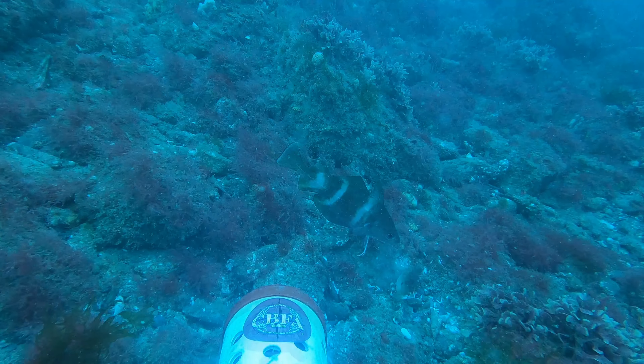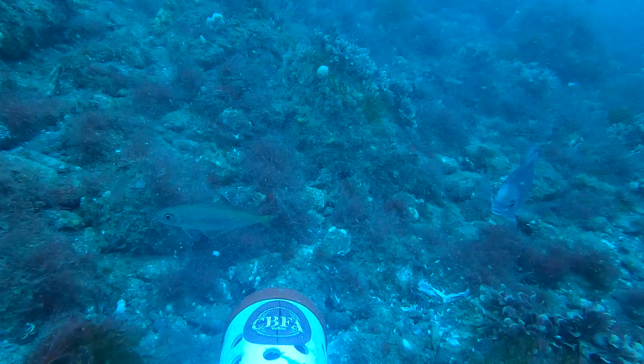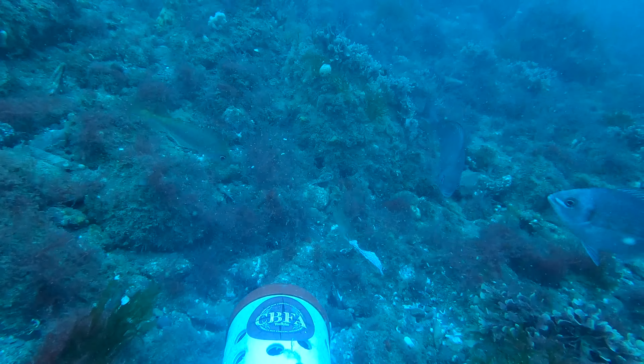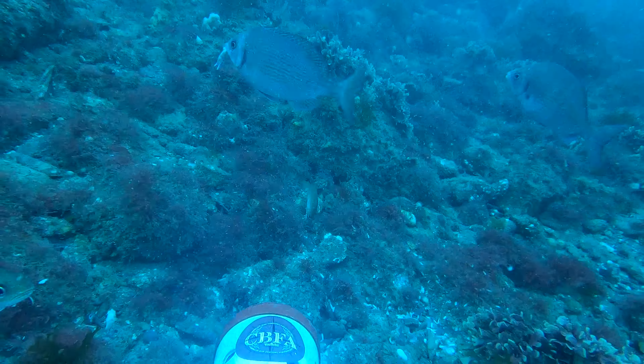More pout and a goldsinny down the bottom. This poor cod here is attacking a bit of the bait out of the chum tube, and there's a black bream moving in here. The goldsinny wrasse just picked it up, and then the bream moved in and grabbed it. That bream gets it, and there's another bream coming into shot, and then another one.